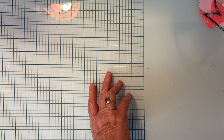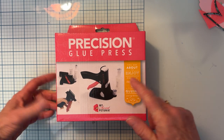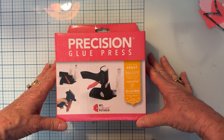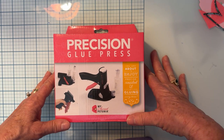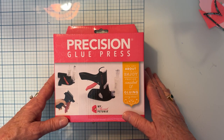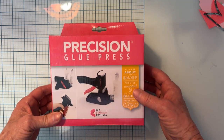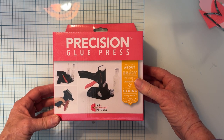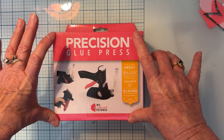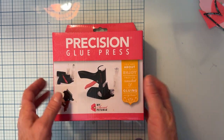Next up, I'm going to share what I got for Christmas. First up, I put this on my list for Santa — I wanted to try it. I'm not really sure how you guys who've already gotten it feel about it. Anyway, my husband always tells me at Thanksgiving he needs a list or I'm getting another gun. So I had this on my list: the Precision Glue Press from My Sweet Petunia. I'm excited to try this out!